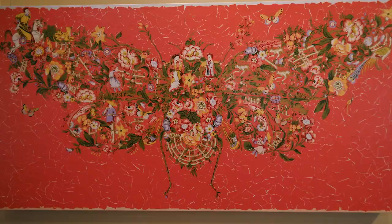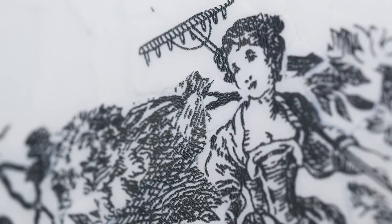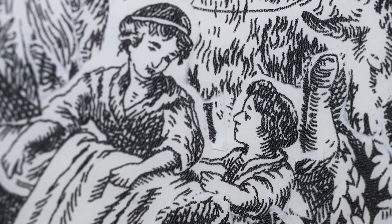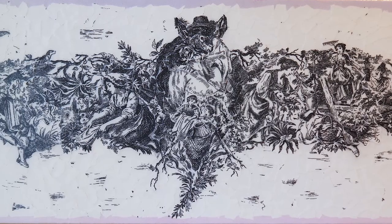In her work Batgirl, Norris uses toile, which originated in Europe in the mid-18th century and combined complex sceneries of figures at work or at play in the countryside. Norris uses the imagery to form the outline of the bat with torn pieces of figures and botanicals, reassembling them with a humorous wink.